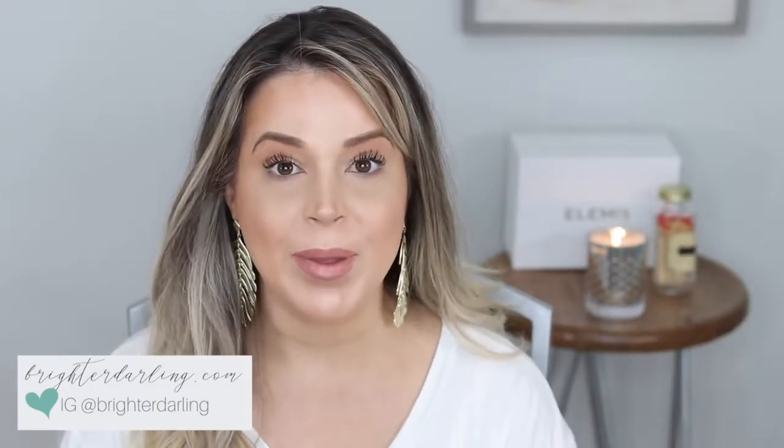Hey guys, welcome back to my channel. My name is Stephanie and I'm the blogger behind BrighterDarling.com. If you are new to my channel, thanks for checking out this video. This is my 10-minute mom makeup.